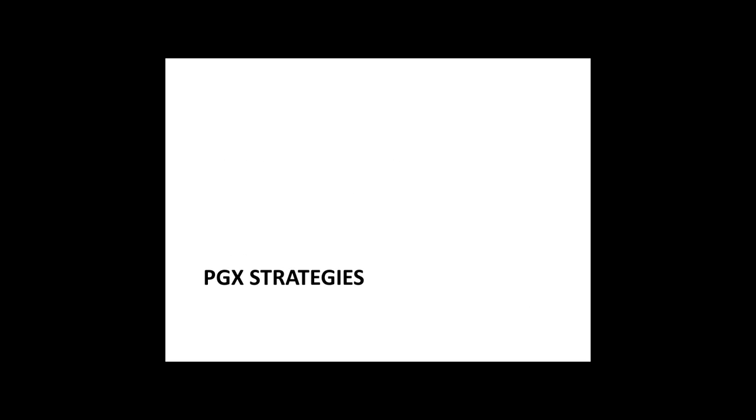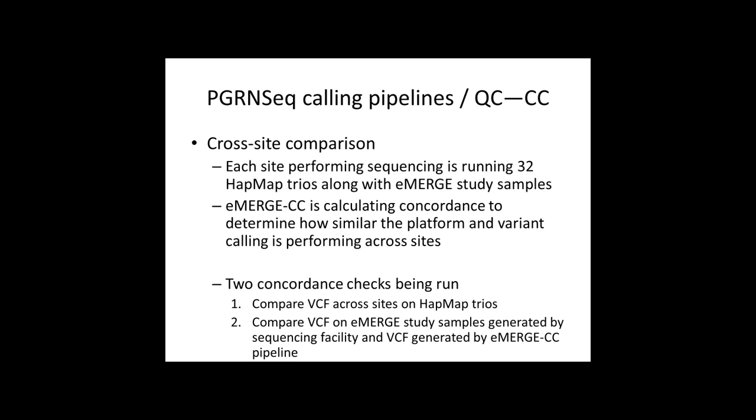What is PGRN-Seq really lending to the conversation in genomic testing? We have several calling pipelines, which are required because we're generating sequence data at many different sites. For cross-site comparisons, each site is performing sequencing on 32 HapMap trios along with the eMERGE study samples, and the coordinating center is calculating concordance for these trios. The coordinating center is also comparing VCF on eMERGE study samples generated by the sequencing facility versus VCF generated by the eMERGE coordinating center pipeline.